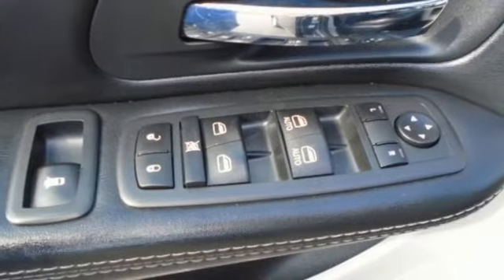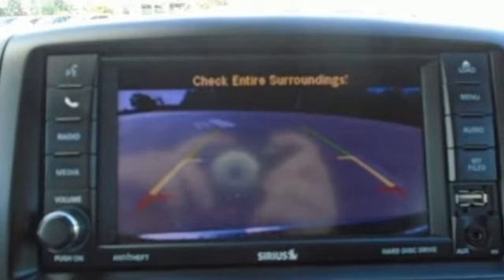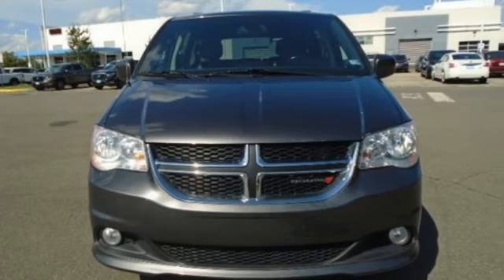Can a vehicle be daring yet sensible? Yes, it's a Dodge. They say a journey of a thousand miles begins with one step. Well, in this case, it begins with a test drive. Start your next adventure today.